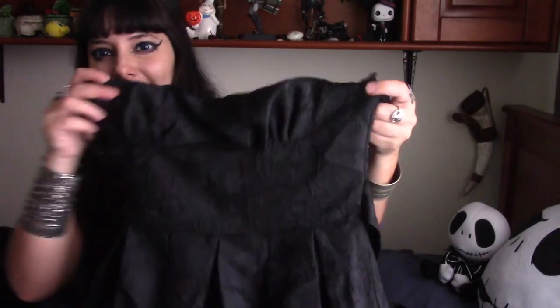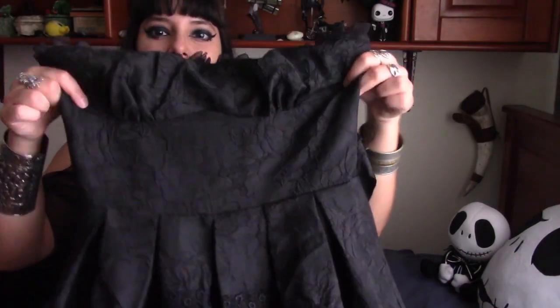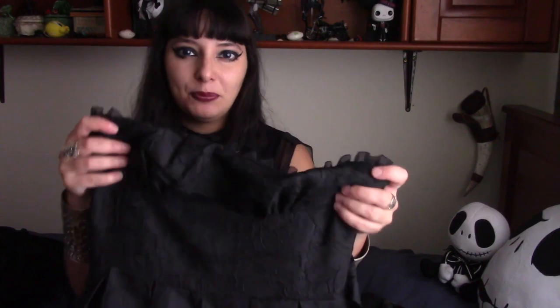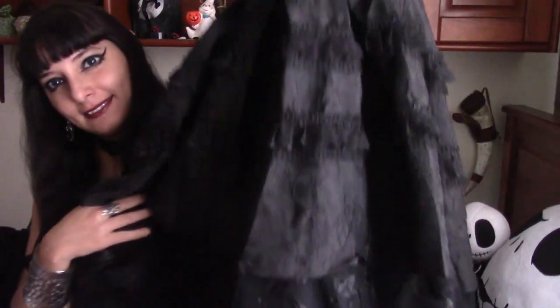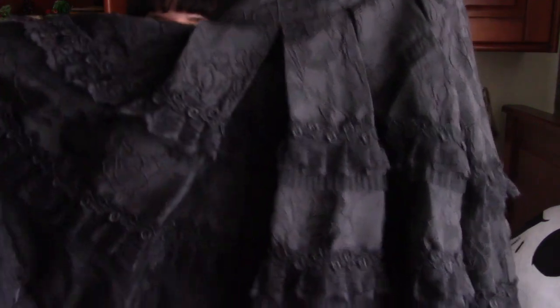So I got this dress. It has these little straps like this. The top has these little details — as you can see, it's like a brocade fabric, or however you say it. I hope I'm saying it correctly, sorry if I'm not. And this is the skirt. It also has lots of details. Yeah, super pretty.